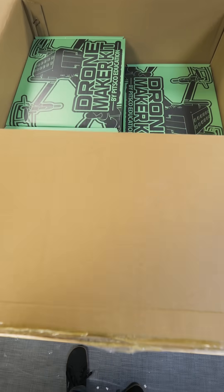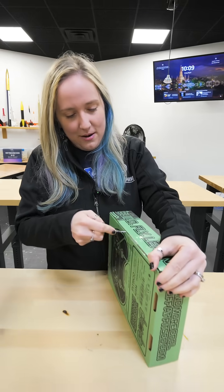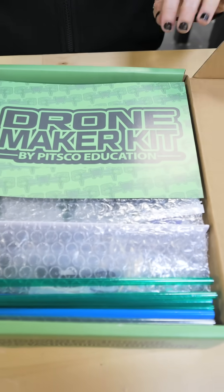Let's see what's inside. These are drone kits for Lunar Trek. Let's open her up. The grand opening. Drone maker.